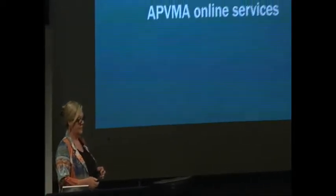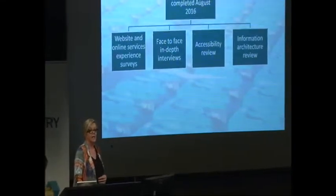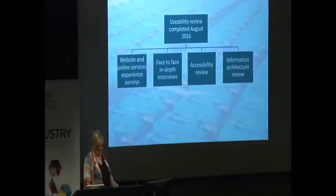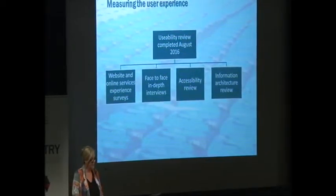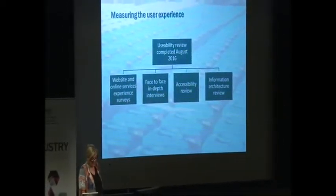From our side, to better understand what you, the user, wants from our systems, we set about undertaking a usability review. The usability review was completed in August 2016 and we did that in four parts.